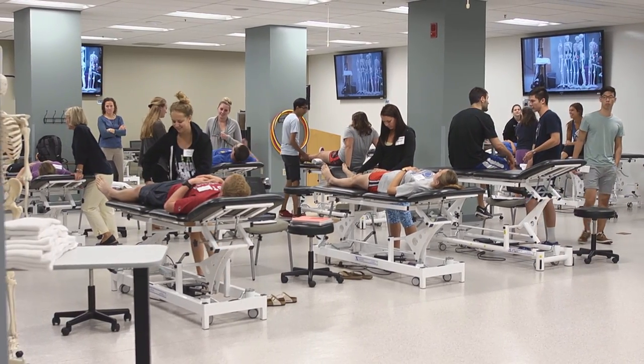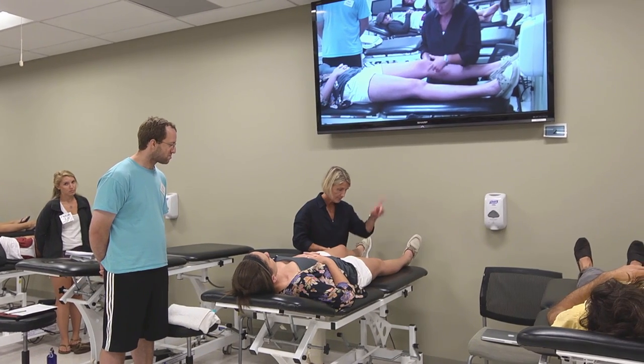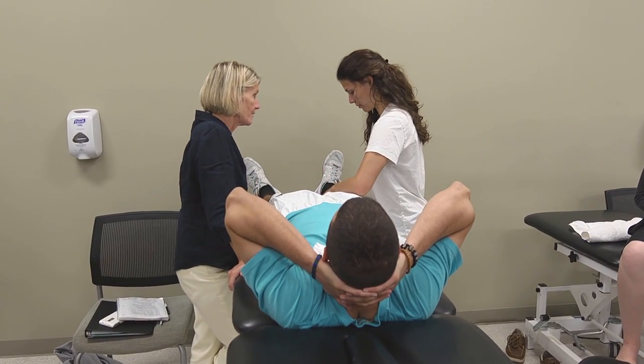The students can see everything because they can see any camera that they want. The other thing that's been just incredible about the lab is that we have these six cameras around the lab as well as microphones, and each one of those provides a station for us to do practical exams.